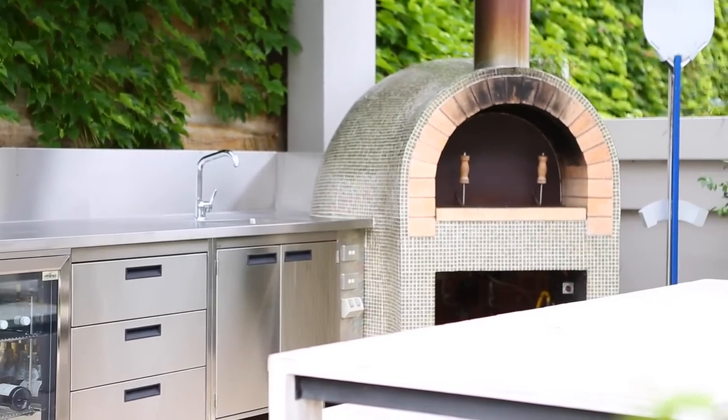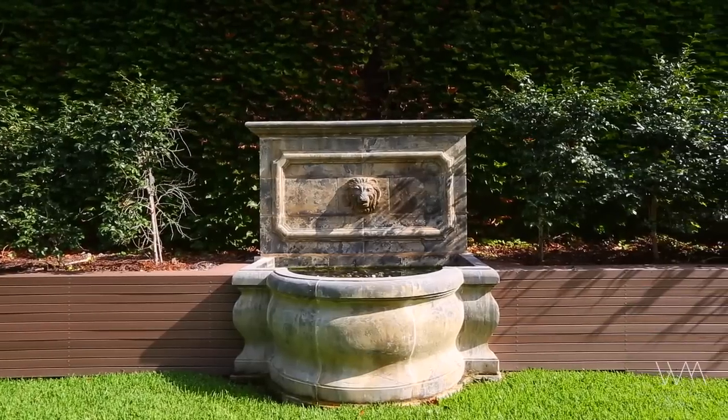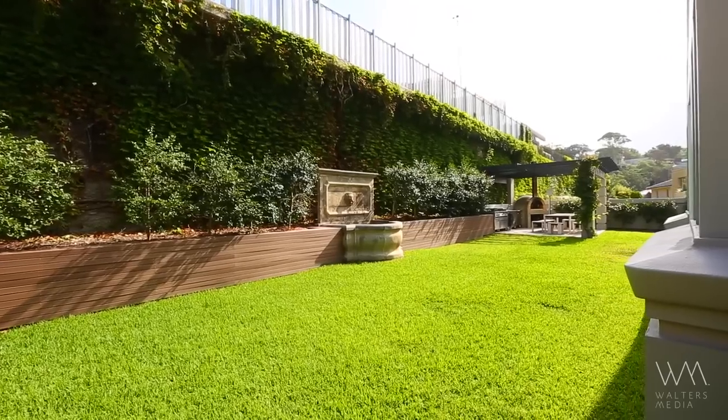Set over three levels, there is an abundance of living and entertaining areas both inside and out that offer a flexible use of spaces for all of the family to enjoy.